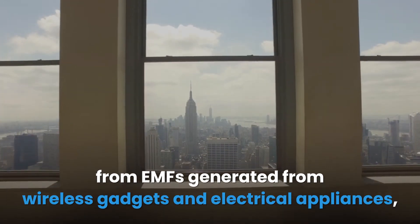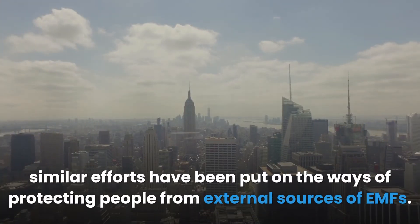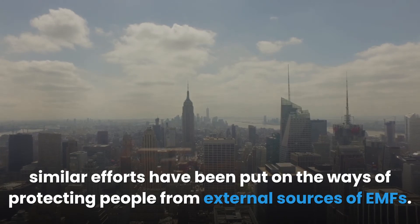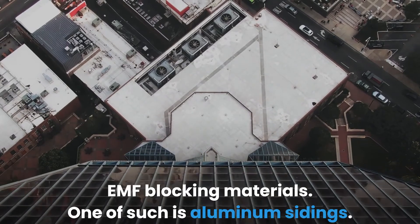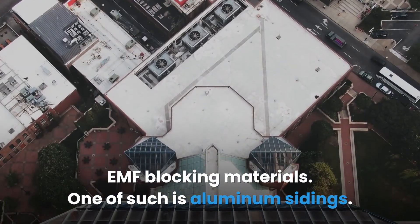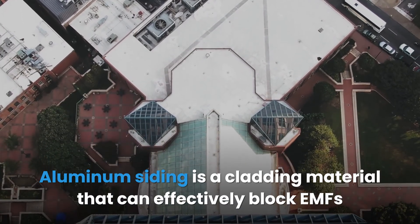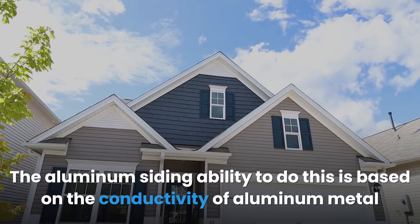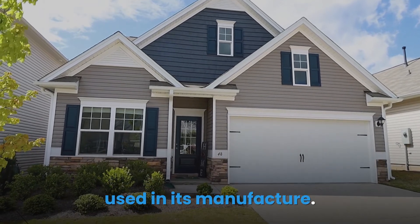While many efforts have been directed towards prevention and protection from EMFs generated by wireless gadgets and electrical appliances, similar efforts have been put towards protecting people from external sources of EMFs. Many building and cladding materials have been identified as effective EMF-blocking materials, and one of these is aluminum siding — a cladding material that can effectively block EMF from external sources such as cell towers and network masts.